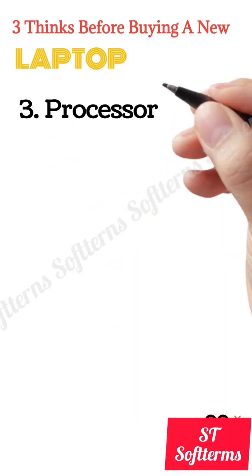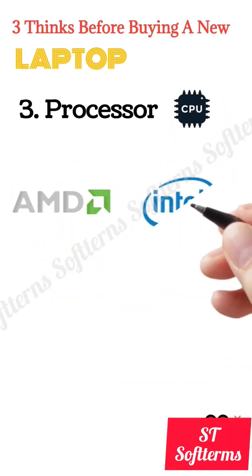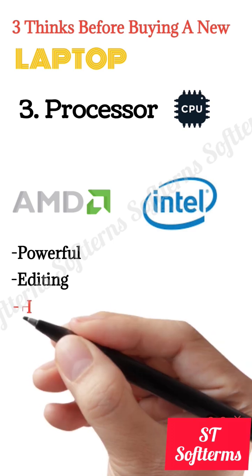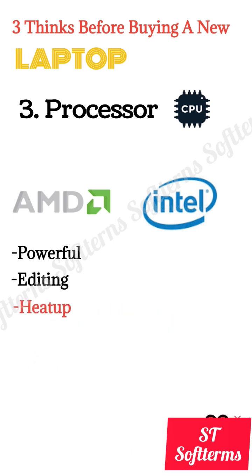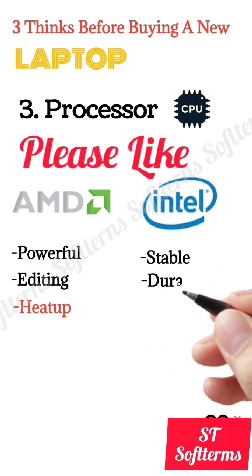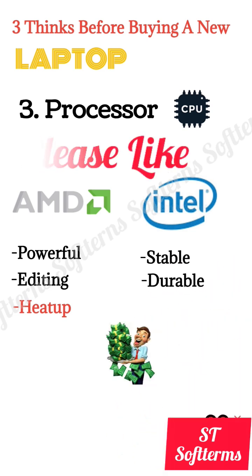Third is the selection of processor. Setting aside Apple, we have AMD and Intel. If you require a more powerful processor for heavy tasks like video editing, then AMD is recommended, but these processors heat up frequently. Intel processors are much more stable — you should get the latest Intel processor according to your budget.